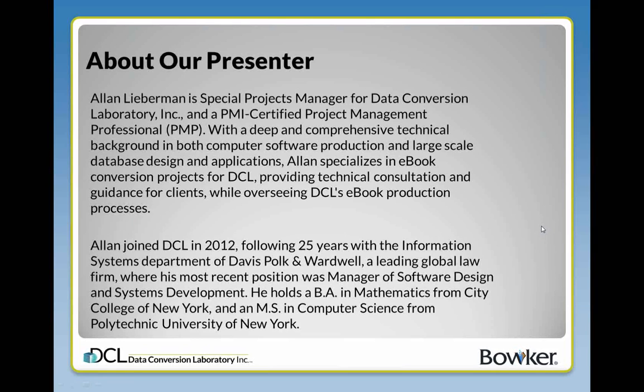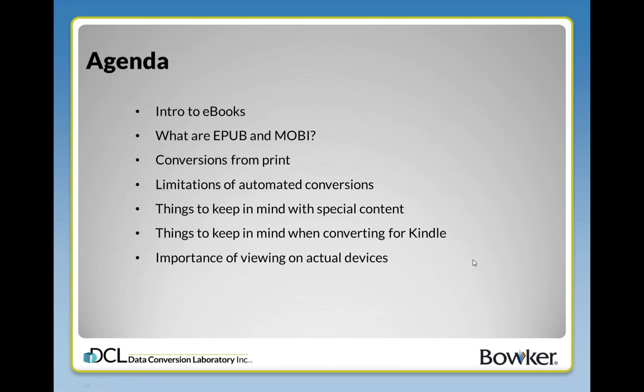Thank you, India. That was really very informative, and I hope I'll be able to do almost as well for the e-books portion of our presentation. My background is in software and database design and in e-book production, and I'm going to be on the more technical side about discussing what to think about as you prepare an e-book. Let's have a little introduction to e-books, because everybody knows what a print book is, but most people are a little less familiar with e-books in general. I'm going to go over a few concepts that are crucial to understanding what e-books are about.